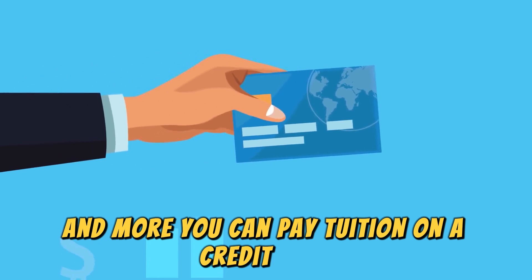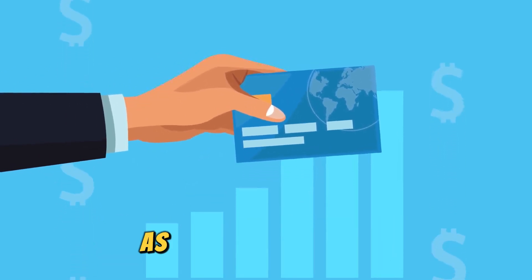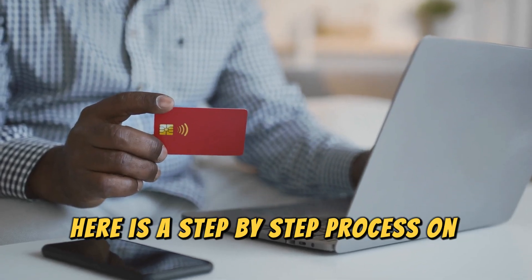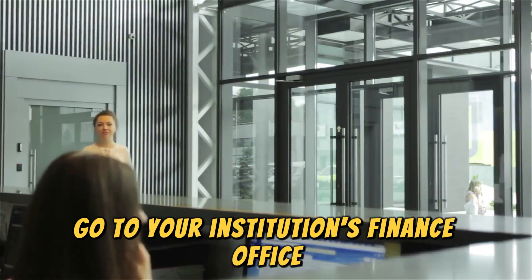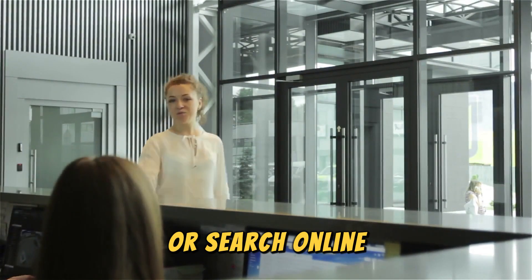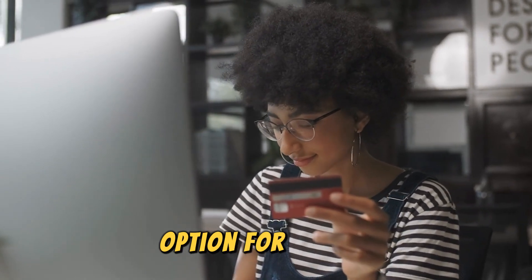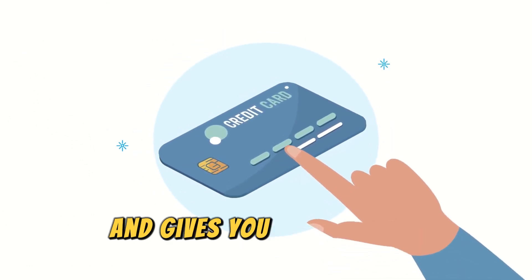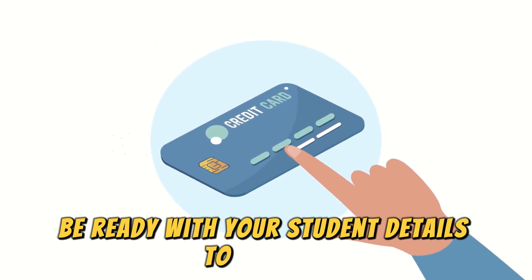You can pay tuition on a credit card depending on whether your institution allows it as a form of payment. Go to your institution's finance office or search online to find out if a credit card is accepted as a payment option for tuition. Once the institution confirms and gives you the payment instructions, be ready with your student details to proceed.